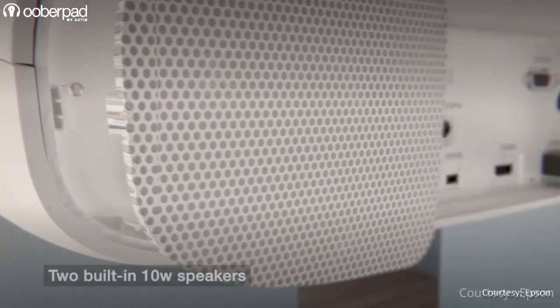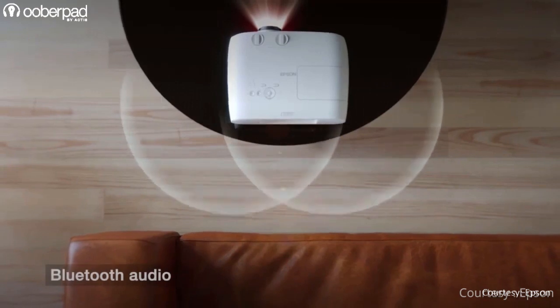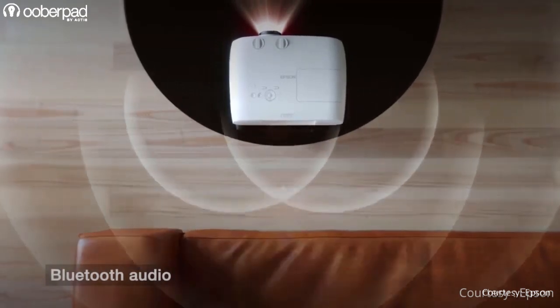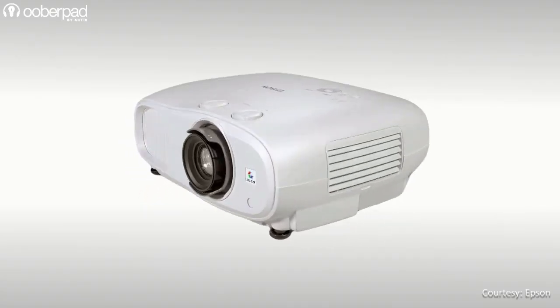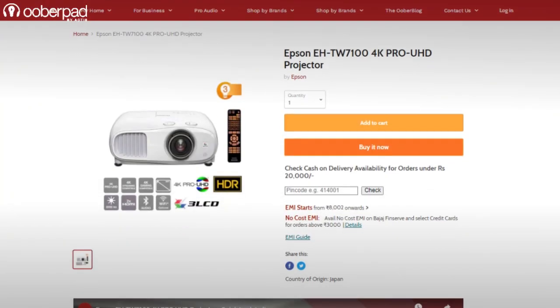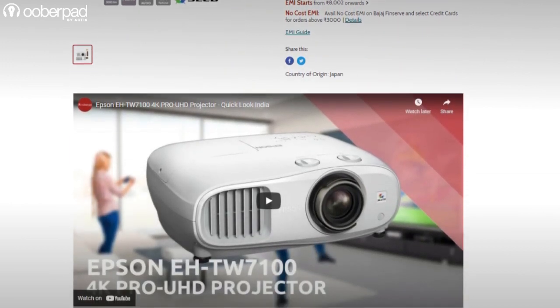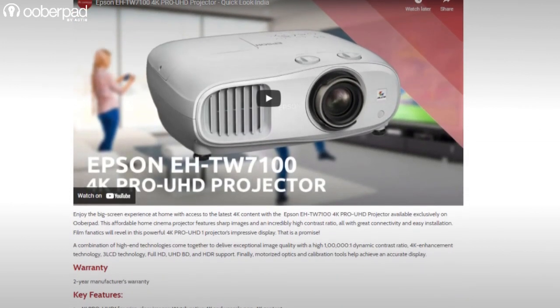It also features a built-in speaker with Bluetooth that allows wireless streaming to other Bluetooth-enabled speakers or soundbars. At a price of Rs 1,69,999 while recording this video, the Epson EH-TW7100 is the most cost-effective model in this list to get 4K projection in your home entertainment setup.